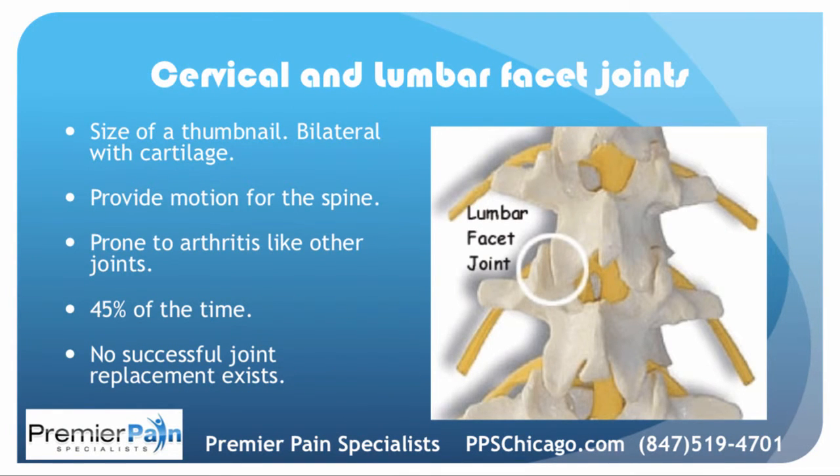Here's a picture of a facet joint. You can see that they're about the size of a thumbnail on either side of the spine. They go all the way up and down from the neck down to the buttocks. They have cartilage, and they do provide motion for the spine. They are prone to arthritis, just like other cartilaginous joints — the hip, the knee. 45% of the time, the facet joints are the cause of low back pain, and we really don't have a successful joint replacement like we do for the hip or the knee.